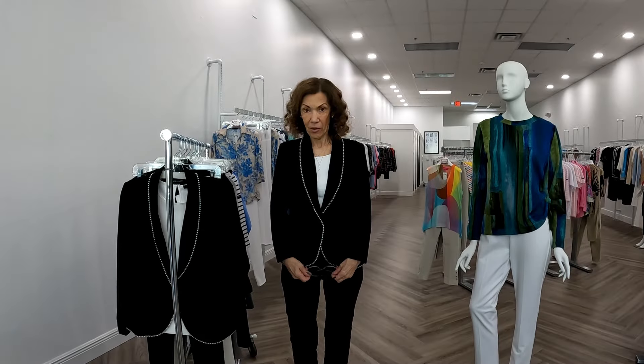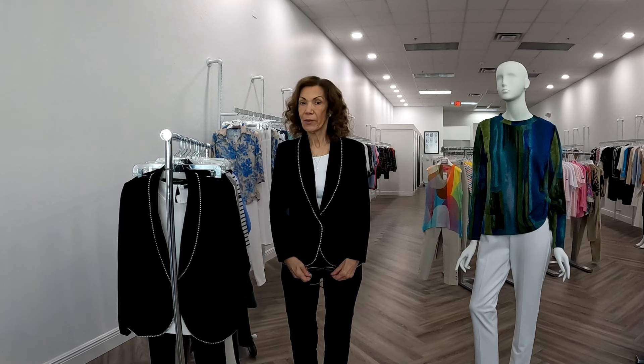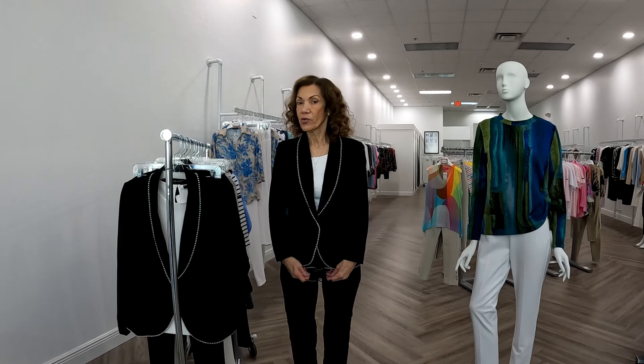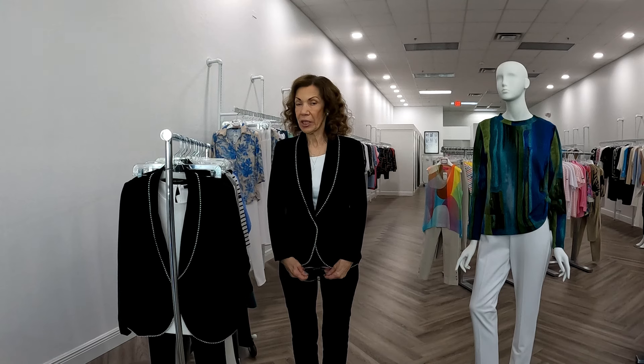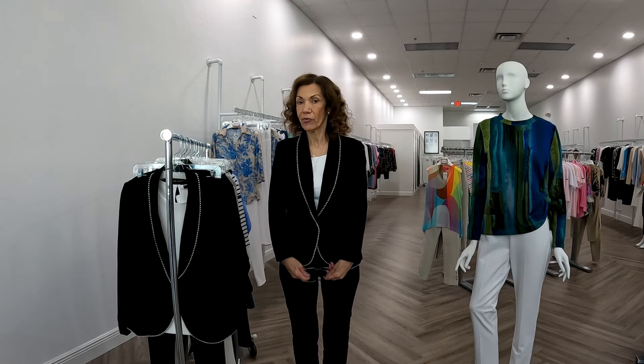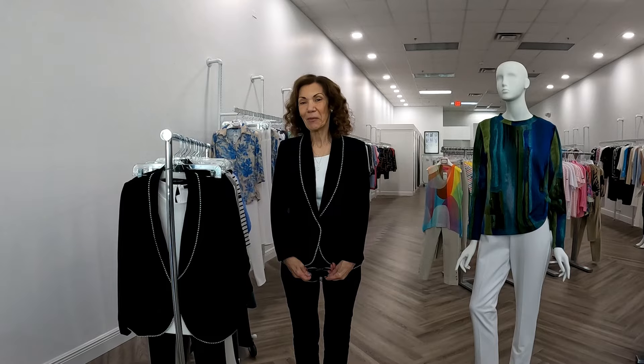Good morning, I'm Patty from Patty's Apparel and this morning we have a piece of cloth to show you. We're going to revisit some of our best pieces that the company is running into next season, and some beautiful new things. We put a nice little selection together for you and we'll see you in a couple of minutes.